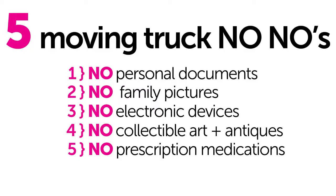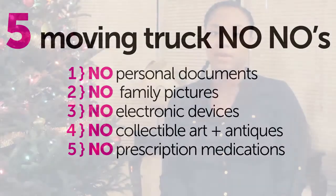The other thing that you should never, ever put on a moving truck is your prescription meds. I know it seems like an obvious one, but you would not believe how many people have accidentally packed their prescription meds into a box and ended up on a moving truck. And then when it's time to take your medicine, you don't have any.